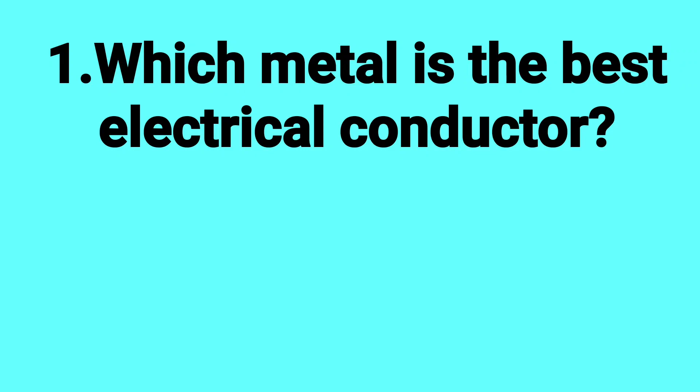Which metal is the best electrical conductor? Answer: Silver.